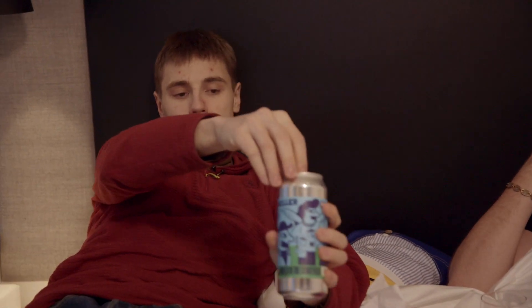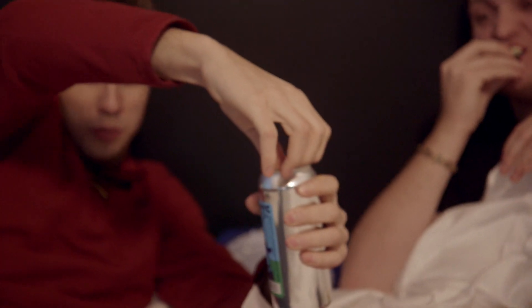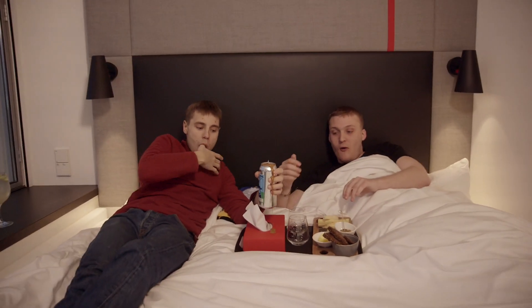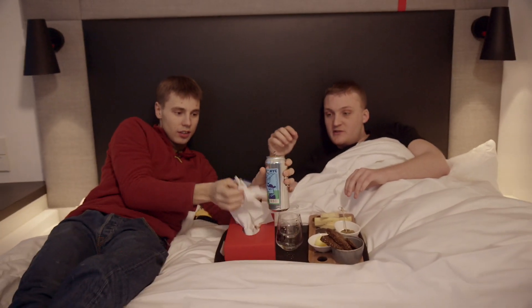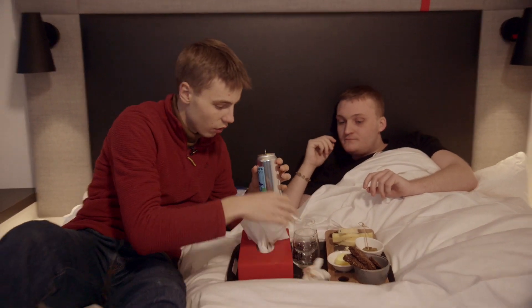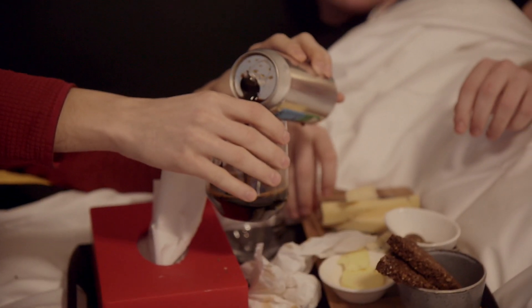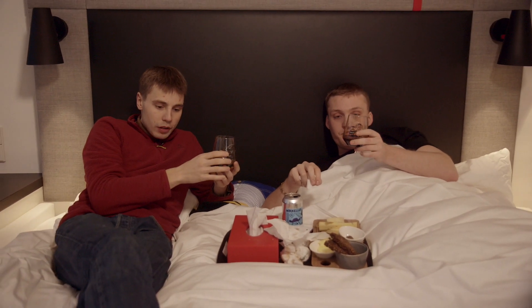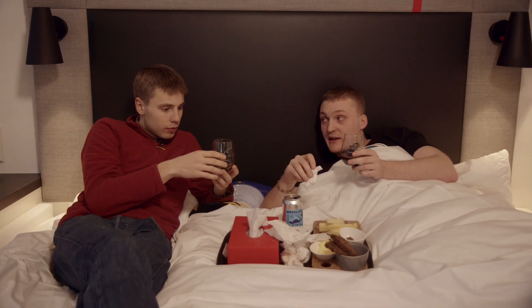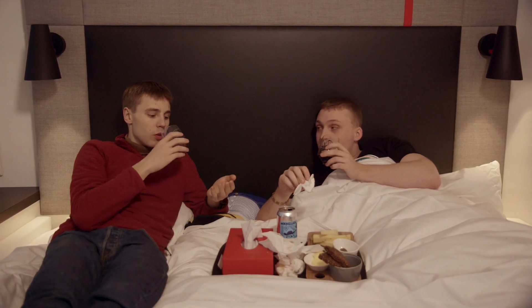Next up we got NYC Angels in the Stout Field. I really hope this won't make a mess — be careful we don't get it on the bed sheets. It's an imperial stout with vanilla beans, aged in oak. You definitely cannot taste the 12%. You can taste the vanilla — it's super good, not too sweet, nor too roasted.